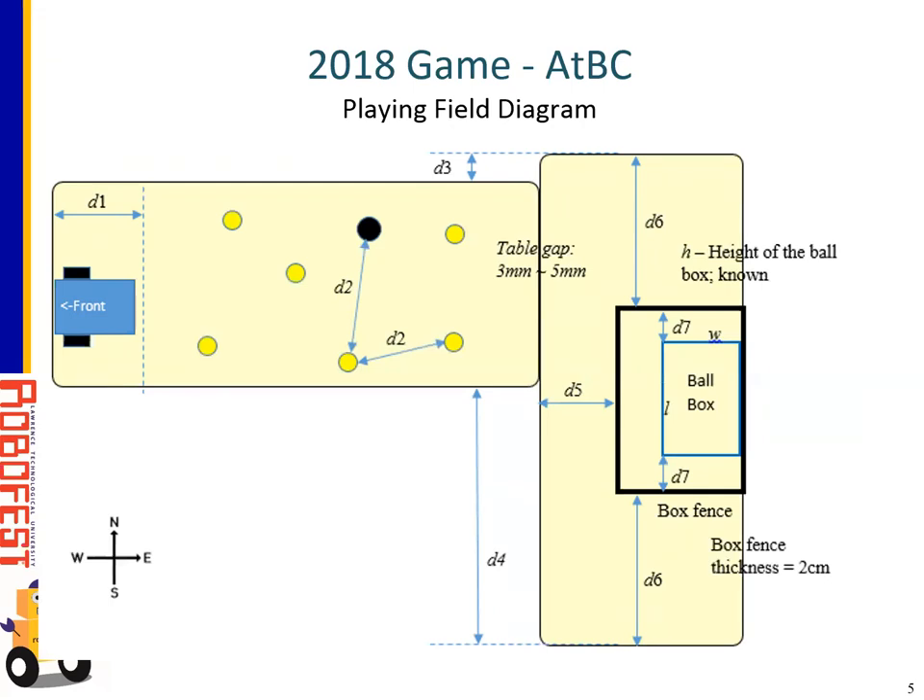On the ball box table, the ball box dimensions are length and width, labeled L and W. The ball box is centered inside the box fence, and the box fence is centered at least north to south with that same distance D6. Depending on the dimensions of the table, that will affect dimension D5. These are the main items we'll be referring to from the playing field.